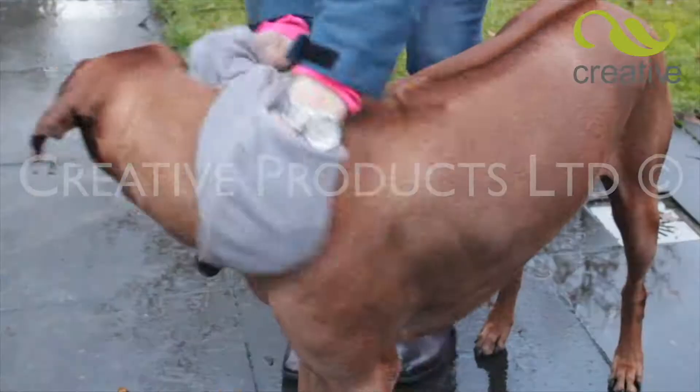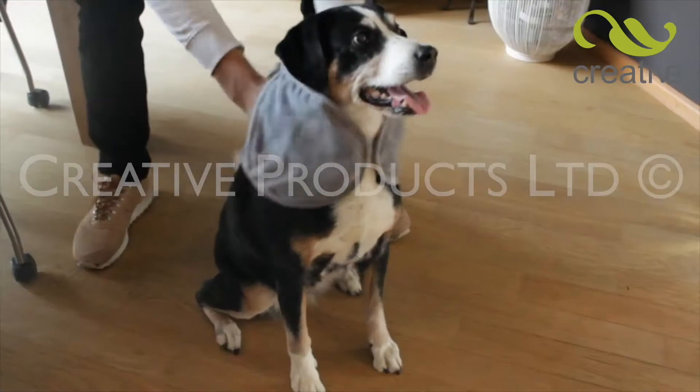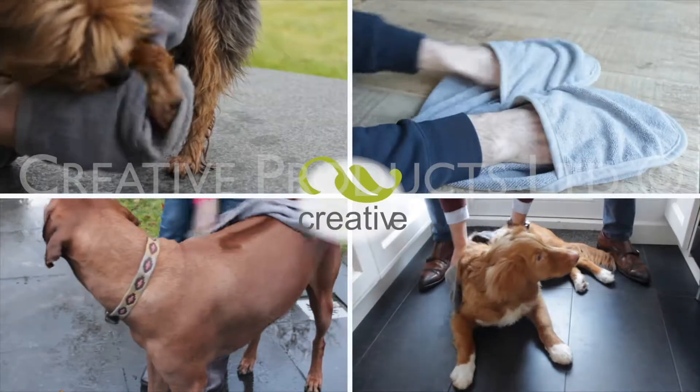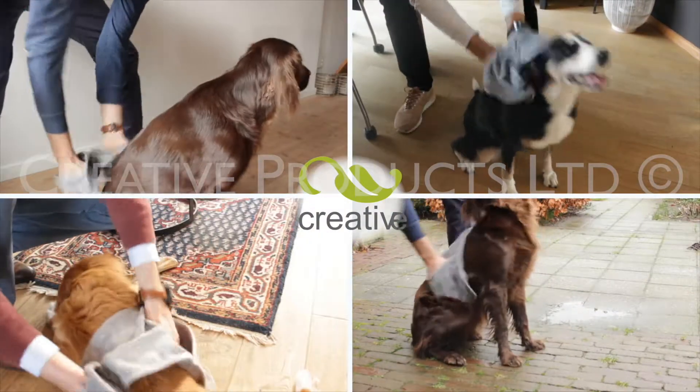Whether it's dogs or cats, large or small, Pet Towel soon dries them all. Get Pet Towel from Creative Products, the super absorbent, soft and gentle way to clean and dry your pet today. Take yours to the checkout now.